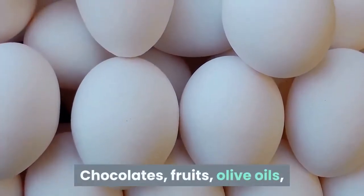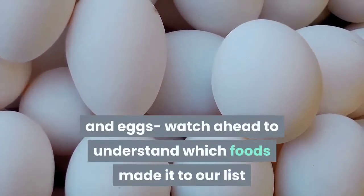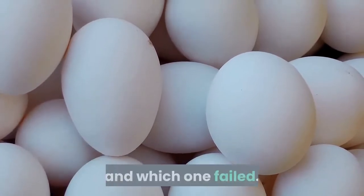Chocolates, fruits, olive oils, and eggs — watch ahead to find out which foods made it to our list and which ones didn't.